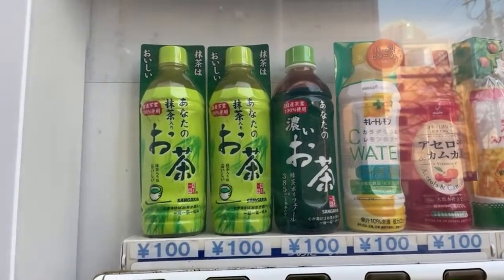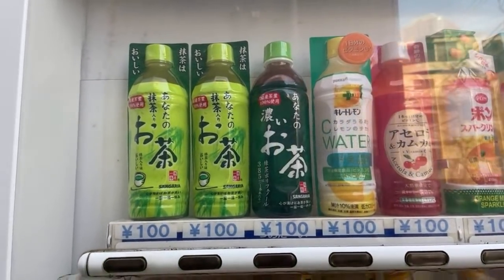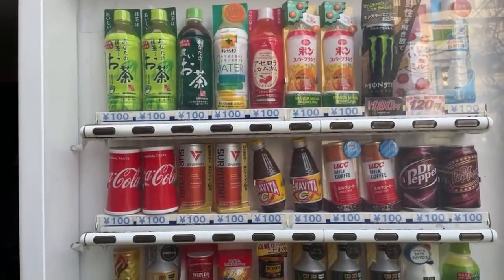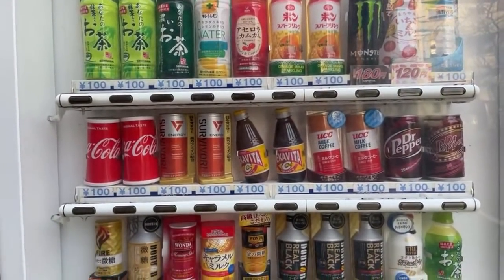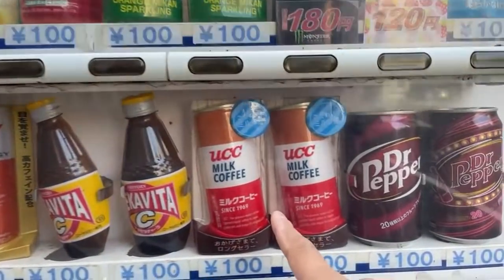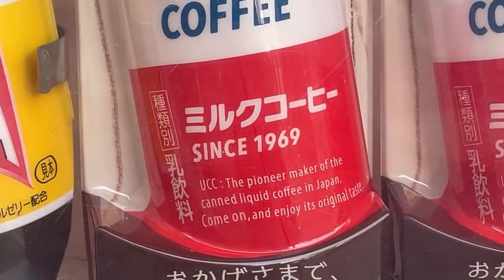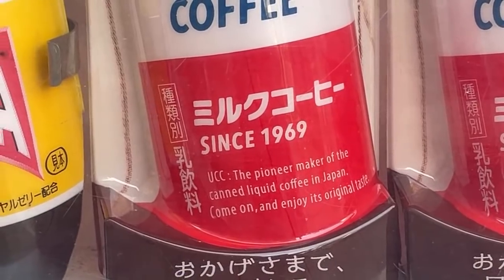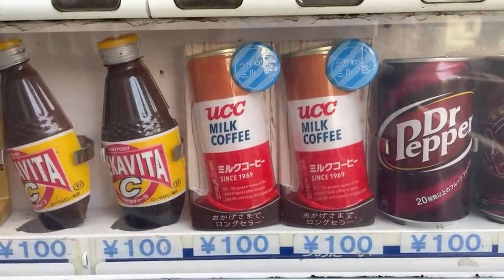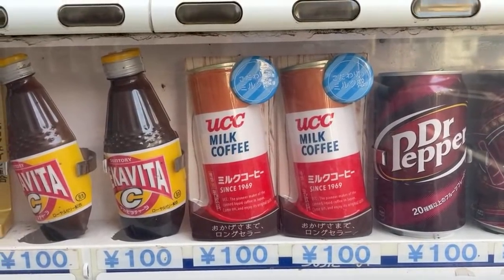Itoen is the brand leader and this other company totally ripped off the design, but it's so much cheaper. There's also UCC coffee — an interesting side note: in 1969, right before the 1970 Osaka Expo, they invented canned coffee in Japan as an innovation. They haven't changed the recipe since.